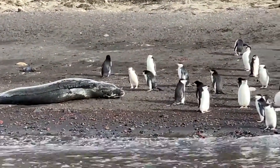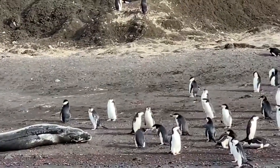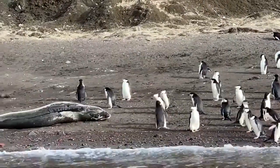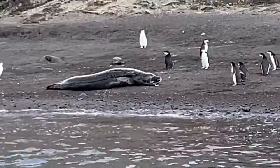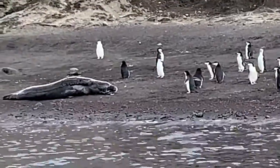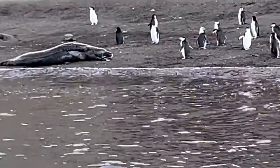In the water, though, they have to watch out for leopard seals. Leopard seals eat penguins as their main meal. This leopard seal is hanging out on the land and it was cracking us up how close the penguins were trying to get to it — until he started opening his mouth.